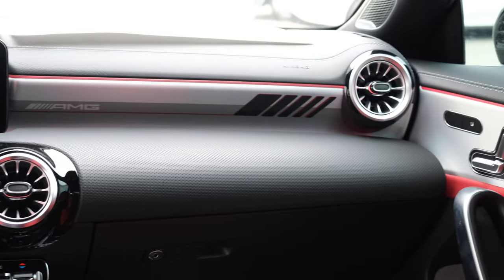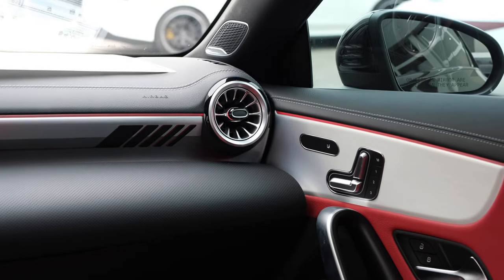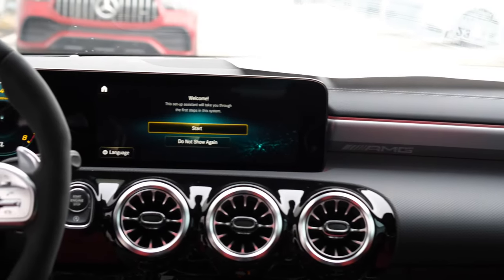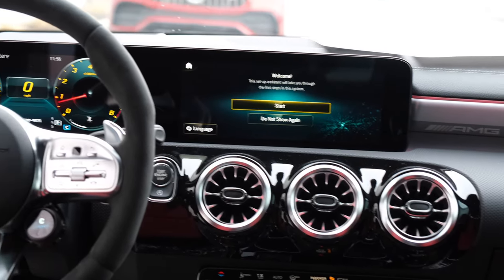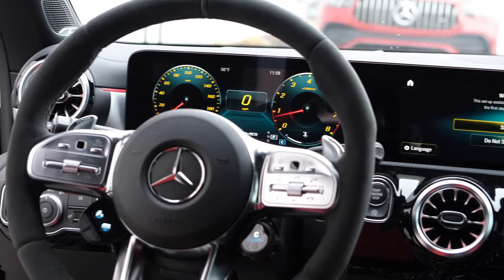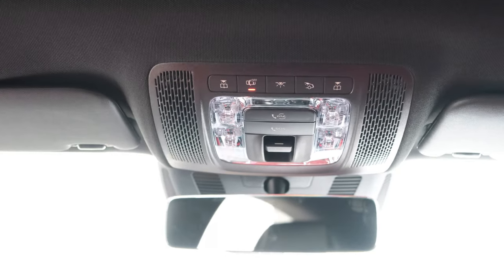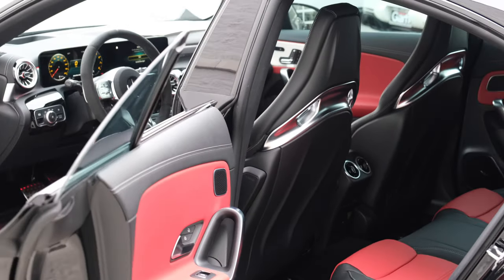The MBUX navigation system features turbine-inspired air vents on the right-hand side with decals and AMG branding. The touchscreen display is 12.3 inches, with a center display as well as a digital cluster on the driver's side. I love these turbine-inspired air vents, and the system also has accessory lights and SOS features.